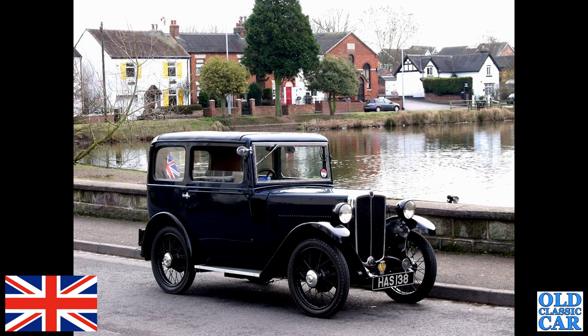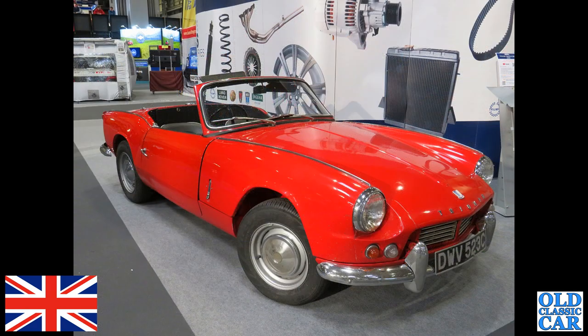Going back a few years now, about 2011 I think, this is my old 1934 Morris Minor, HAS 138. This was photographed en route to the workshop where Big Dodge was being restored at the time.